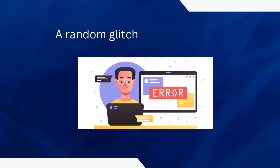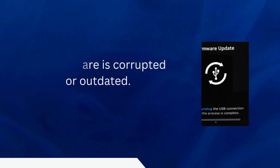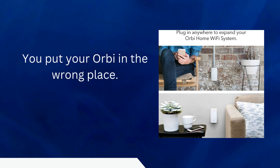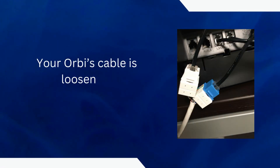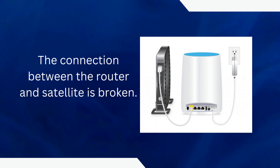Reasons that can cause this issue: a random glitch in the operation, the firmware is corrupted or outdated, you put your Orbi in the wrong place, your Internet signal is weak or slow, your Orbi's cable is loosened, or the connection between the router and satellite is broken.